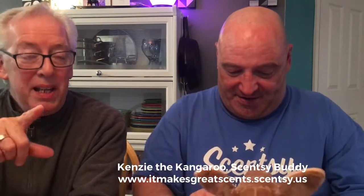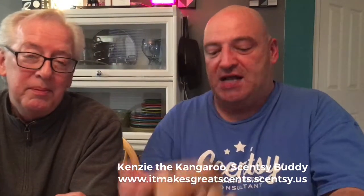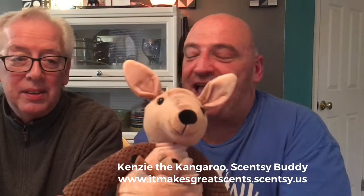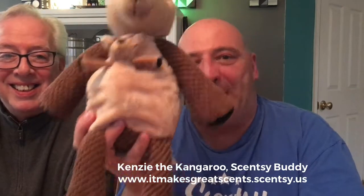The baby is not named, so you can name it — it could be a boy or a girl, whatever you decide. Mine is a boy. Wayne wants to call him Rue. So this is Kenzie and Rue, the baby. How cute is that? This could be your Kenzie and whatever you want to name your little baby. Not only has Kenzie given you a buddy, it's given you a buddy with a baby.